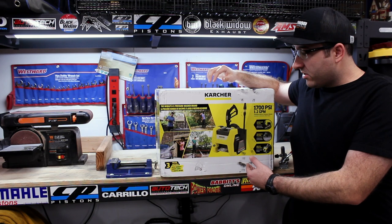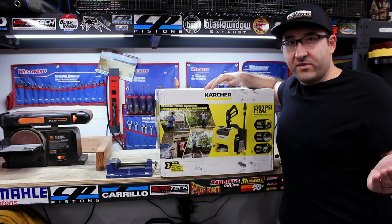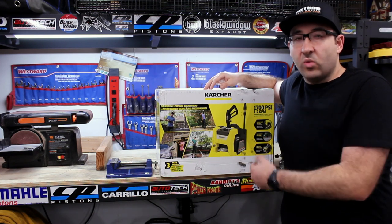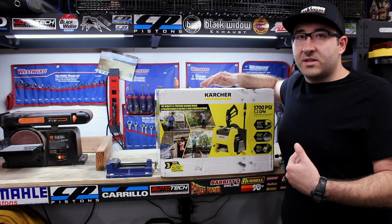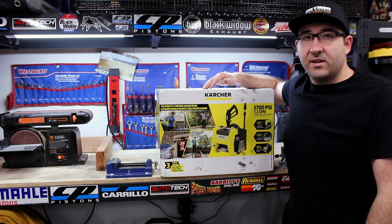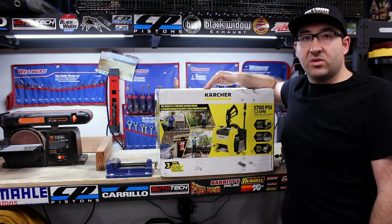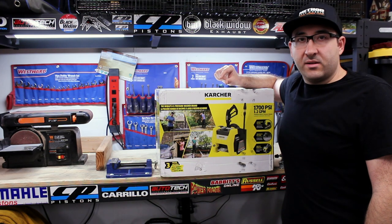Very similar to the new Ryobi — not the remanufactured or factory reconditioned one I did my video on — just like the new Ryobi, it has a three-year warranty. This one has a 25-foot hose; I believe the Ryobi comes with a 20-foot hose. Either way, five feet doesn't make the difference, especially washing a pickup truck — you're going to get halfway around and have to loop it. It's easier to just buy a 50-foot hose. Just like the Ryobi, this comes with a 15-degree nozzle, a soap nozzle, and a turbo nozzle.